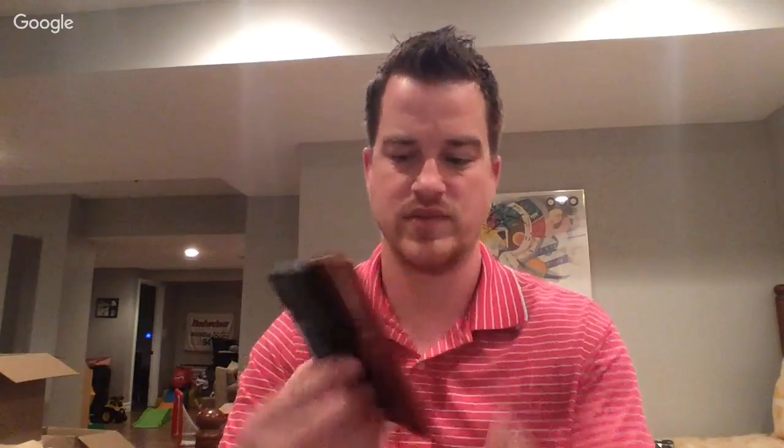The other thing I'm going to do is this Nintendo DS Lite Crimson — does not power on, does not charge. I'm going to look on eBay, buy a new battery for it, and try it out.